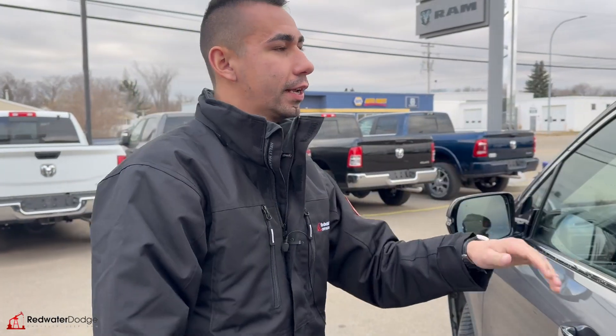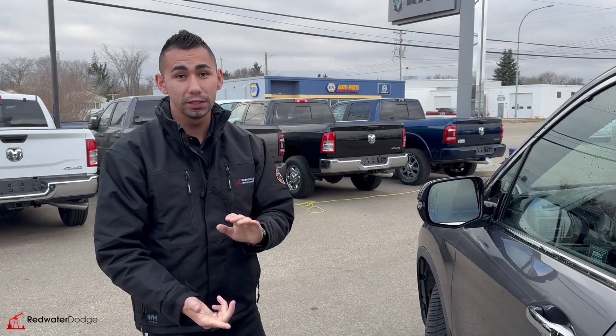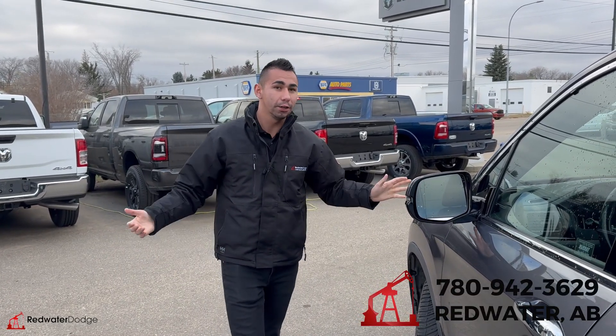Like I said, this thing is the two-ring, it's the top of the line. She's super sweet, super nice, and clean, clean, clean. So let's make this thing yours. Call us at 780-942-3629. That's our number — give us a call. It's Adrian here at Redwater Dodge.